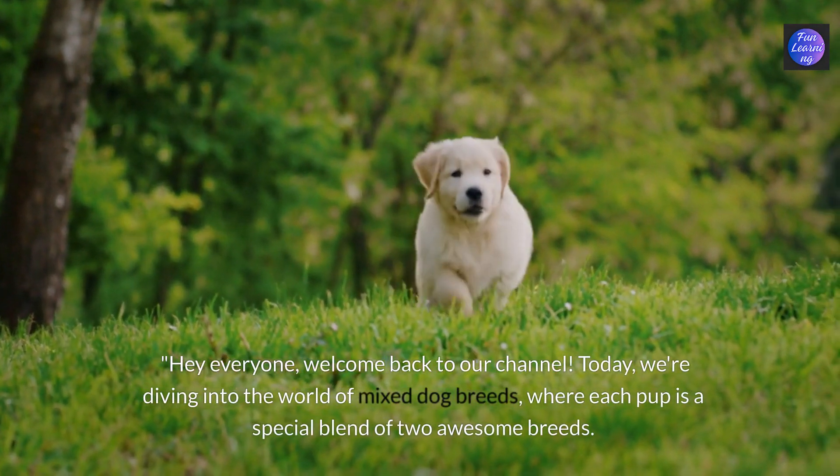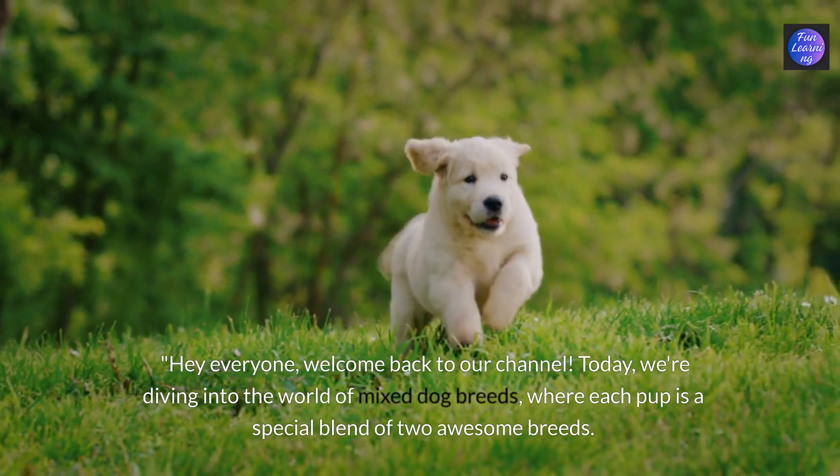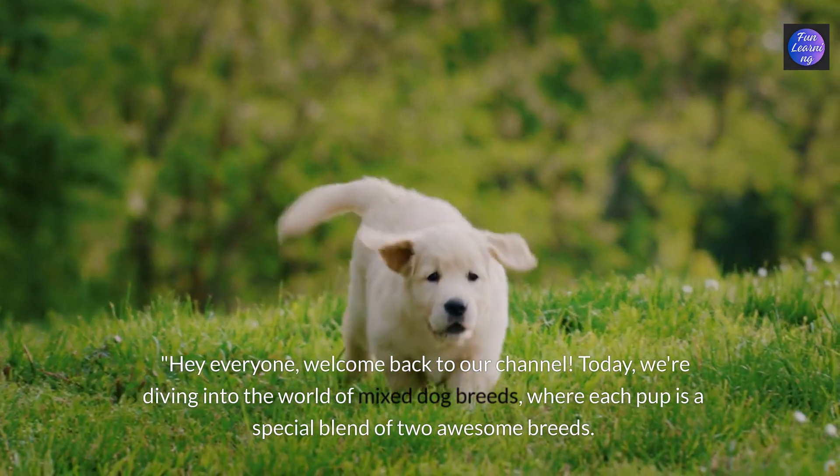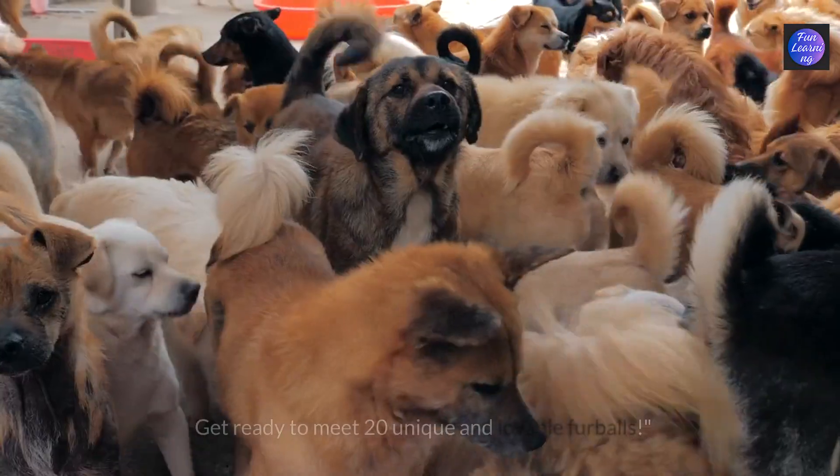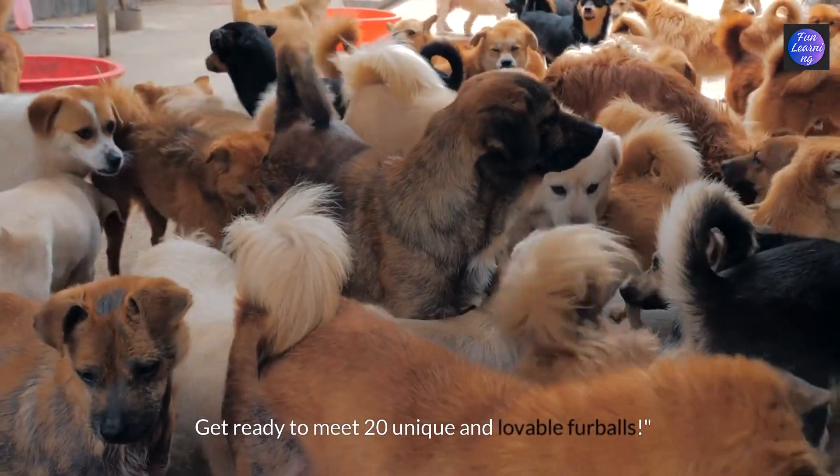Hey everyone, welcome back to our channel. Today we're diving into the world of mixed dog breeds where each pup is a special blend of two awesome breeds. Get ready to meet 20 unique and lovable furballs.